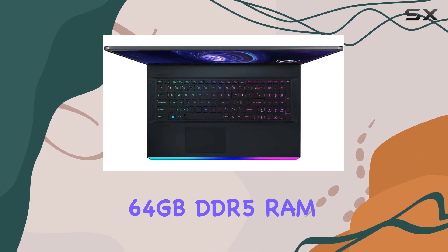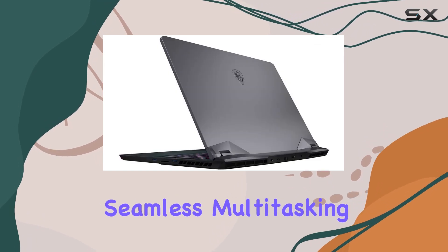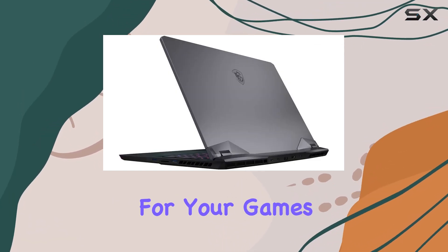The 64GB DDR5 RAM and a massive 2TB PCIe NVMe M.2 SSD ensure seamless multitasking and ample storage for your games and files.